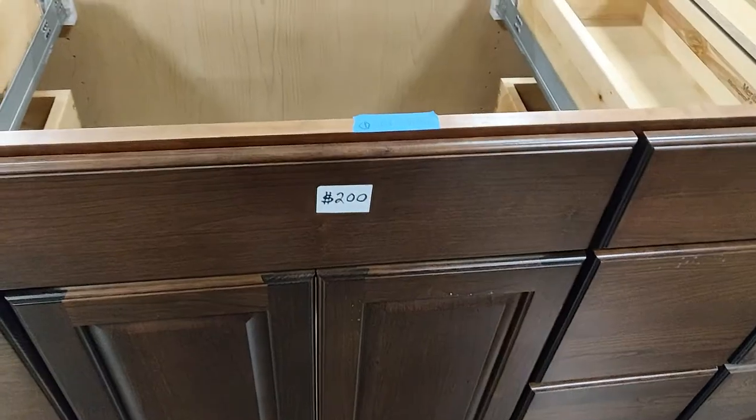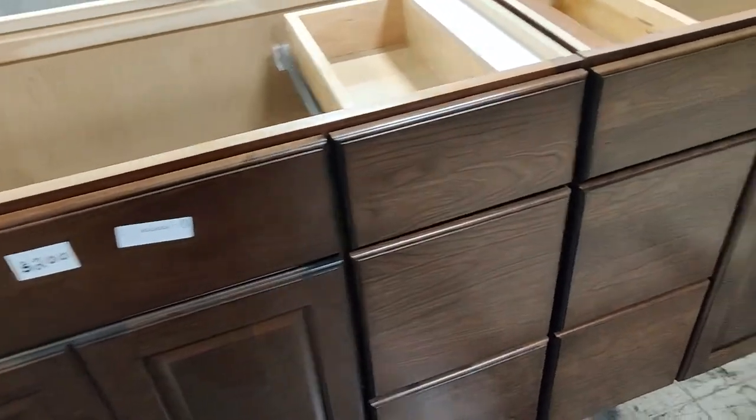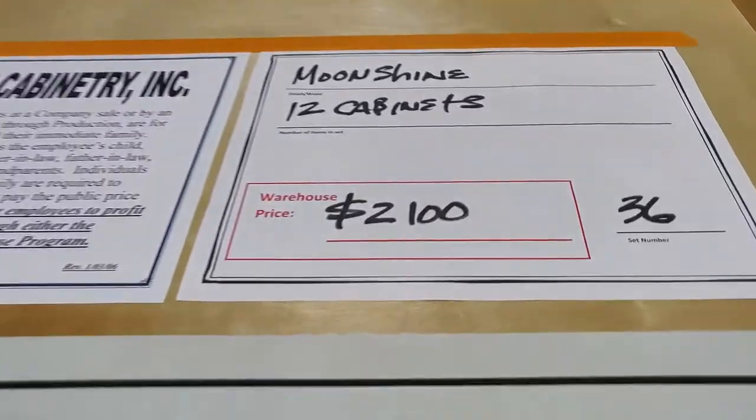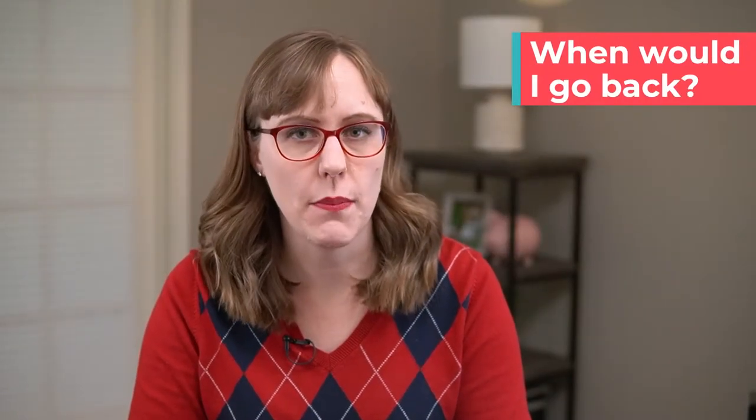Most of the cabinets are under $100, and some are very inexpensive. Some of the bigger vanities were over $200. The kitchen sets seem to range from about $1,500 to $2,500, which is a great deal on a kitchen full of cabinets.